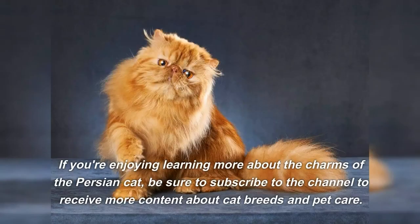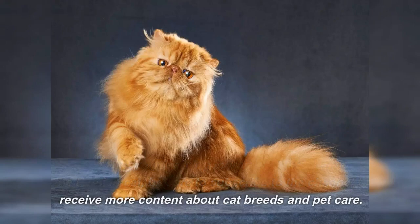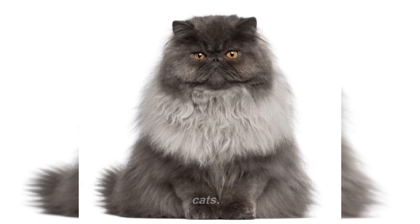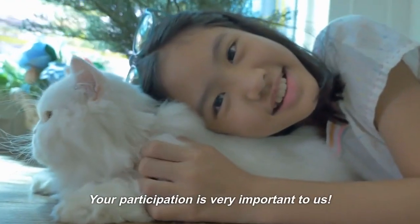If you're enjoying learning more about the charms of the Persian Cat, be sure to subscribe to the channel to receive more content about cat breeds and pet care. And don't forget to like and comment below, sharing your experiences and stories with Persian Cats. Your participation is very important to us.